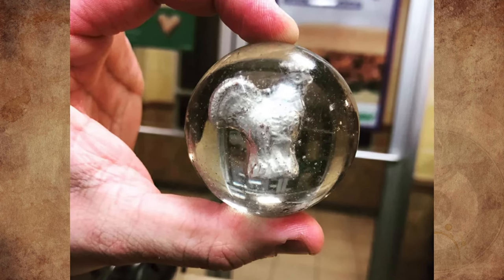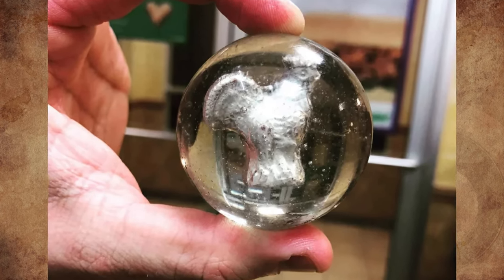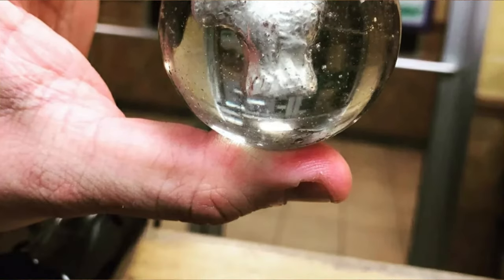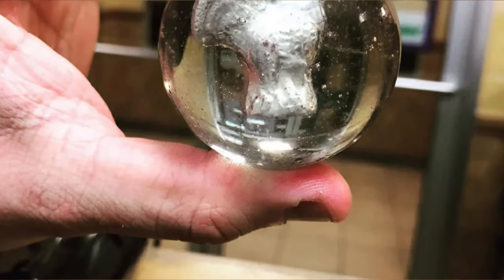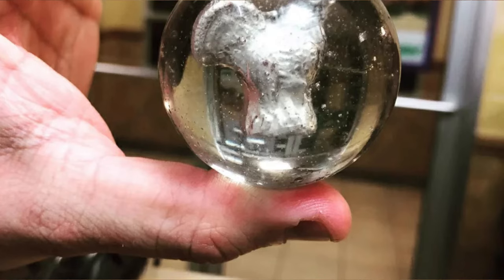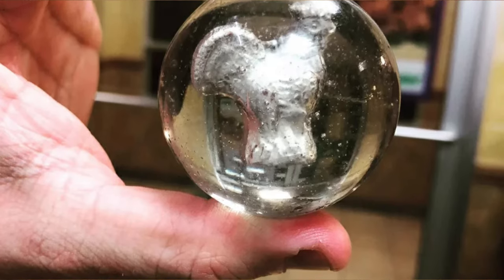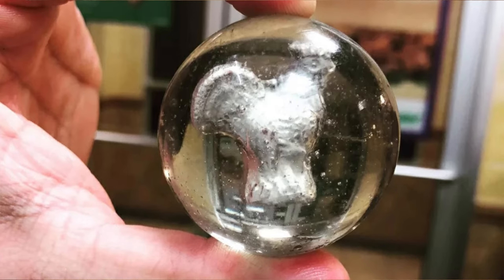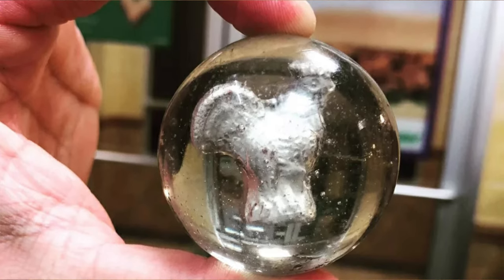This glass-encased rooster could actually fetch a pretty penny. What is it? It's a sulfide marble, which are German collectibles produced from the mid-1800s until the 1930s. Depending on the quality and rareness of the figure inside, sulfides can be worth a few hundred dollars.